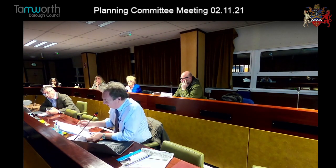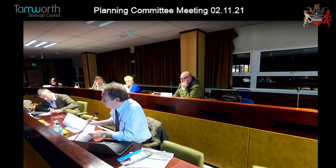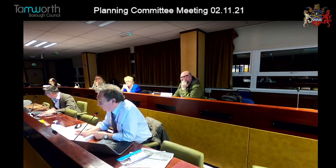The residents have put together some really poignant points: loss of light, inappropriate, insensitive, overlooking, overbearing, overshadowing, loss of privacy. All of these things are extremely pertinent. If I was one of the residents, I would be hitting the roof that this totally inappropriate application was even being considered.